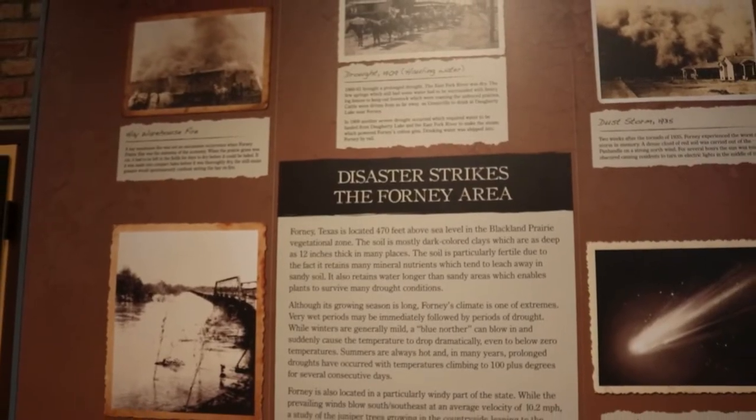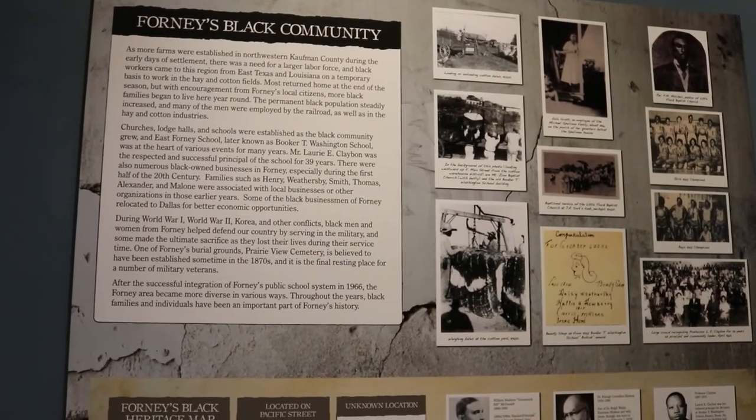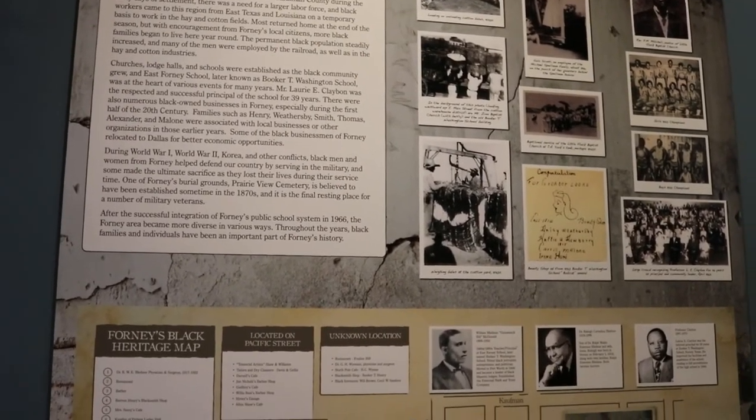We do have a website at SpellmanMuseum.com. We also are on Facebook — the Spellman Museum. We post new events and exhibits that go up, but we also post some of our historic photos. The Forney Historic Preservation League has a pretty big collection of Forney photos that go back to the 1800s. A lot of those photos were the basis for our book, Forney Country, that was published in the late 1990s by the Preservation League.